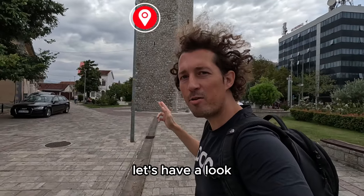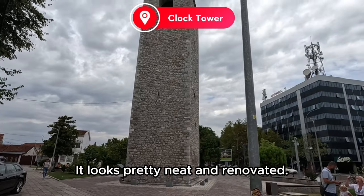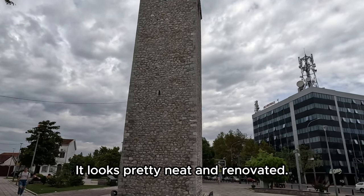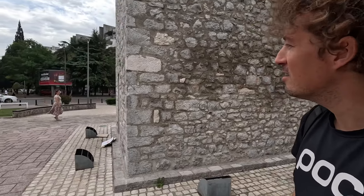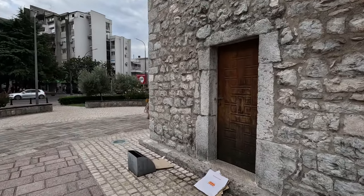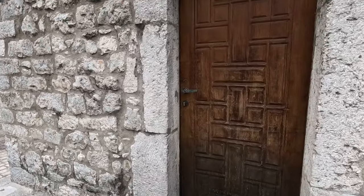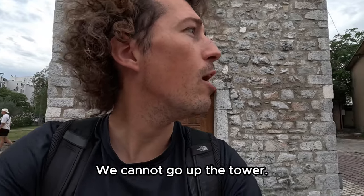All right guys, let's have a look if we can go up this clock tower — it looks pretty neat and renovated. So far no entrance, let's go all around the thing. Well, there is a door but I guess it's locked now. We cannot go up the tower.